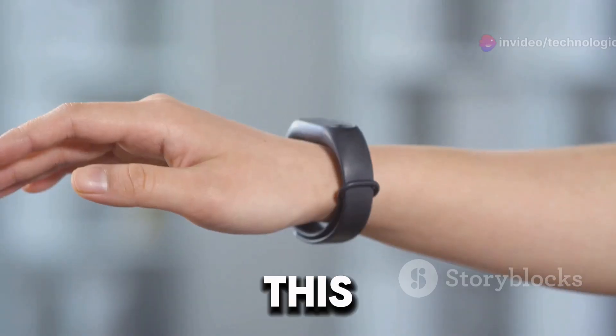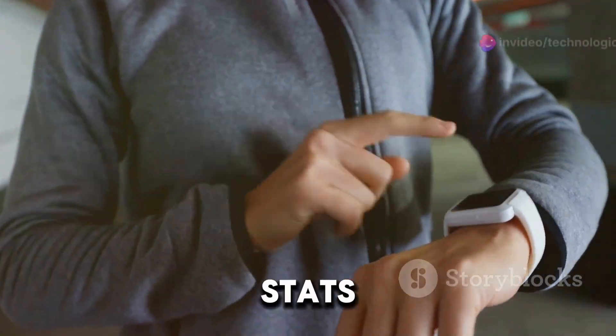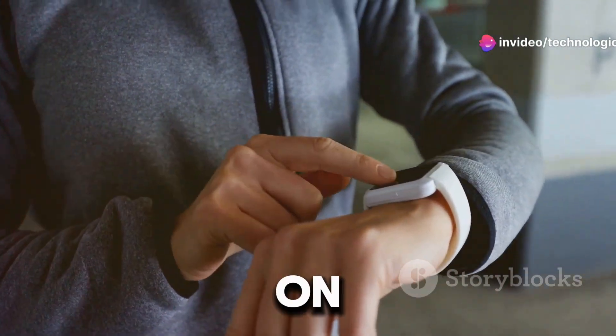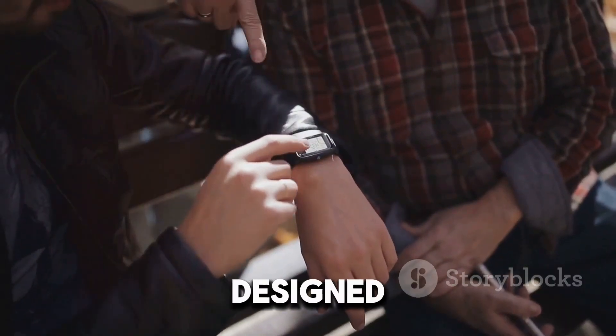So what's the big deal with the Galaxy Ring? Well, it's not just any piece of jewelry. This smart ring by Samsung is set to revolutionize the wearable tech industry. Imagine making payments, tracking your health stats, and even controlling your smart home devices all from a ring on your finger. Let's dive into some of the features that make the Galaxy Ring a game changer.